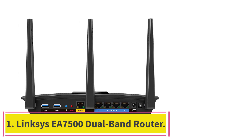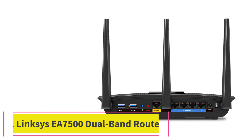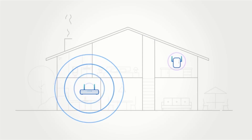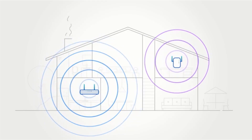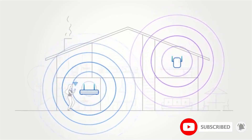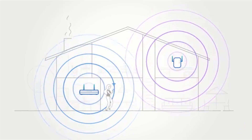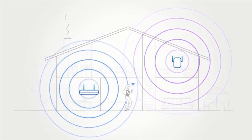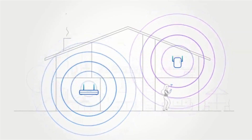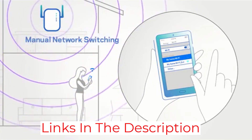Starting at number 1: the Linksys EA7500 Dual Band Router. The EA7500's deceptively understated design masks one of the best feature sets for power users around. MU-MIMO support offers greater stability when connecting multiple devices to your network, and it can connect with a simple USB 3.0 flash drive to serve as a dedicated server for your home or office. Then there's the management app, which is well-designed and accessible.